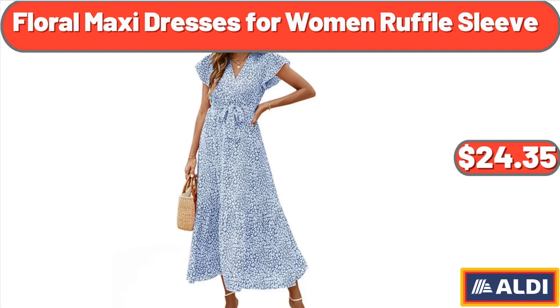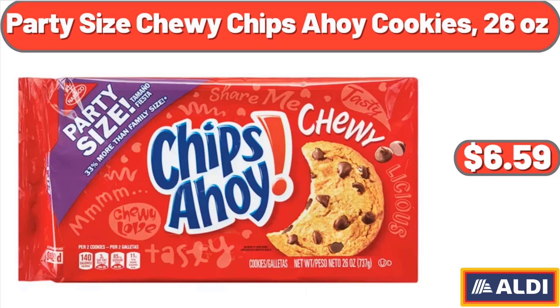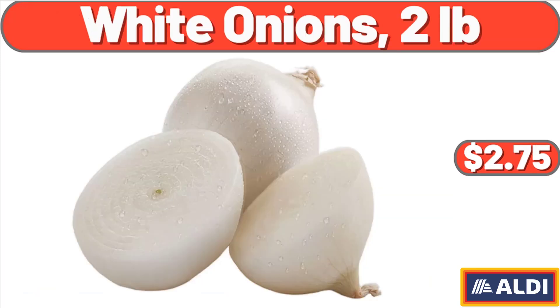Floral maxi dresses for women ruffle sleeve, $24.35. Party size chewy Chips Ahoy cookies, 26 ounces, $2.75. White onions, 2 pounds, $2.75.